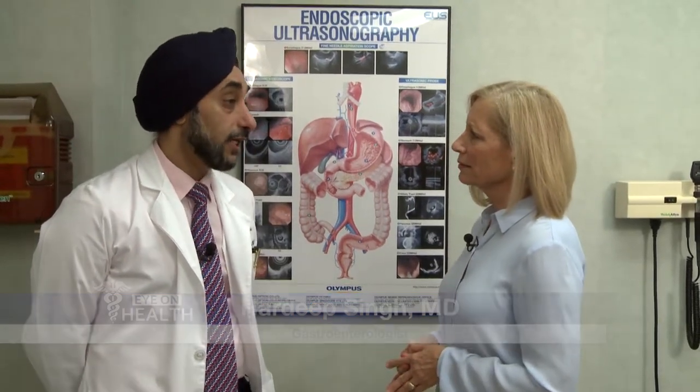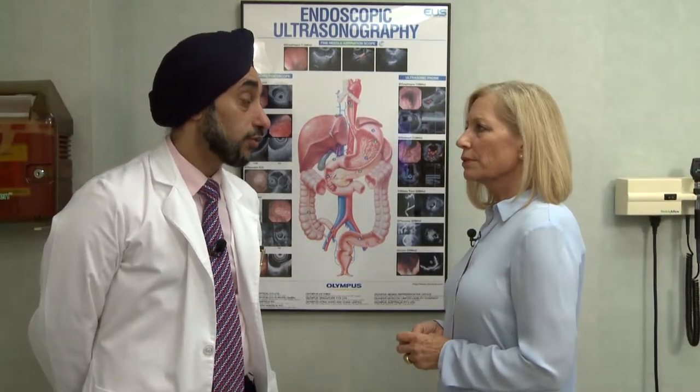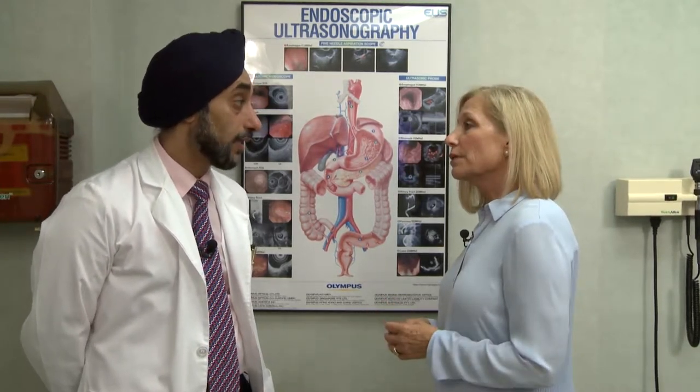Dr. Hardeep Singh is here to tell us more. What does endoscopic ultrasound mean? Endoscopic ultrasound is a technique wherein we put an endoscope down into the body and do an ultrasound from inside. And you don't normally do that with an endoscopic procedure? No, because a routine endoscope doesn't have any ultrasound. So you can only look at the mucosa, but you can't look through the wall of the lining of the stomach or the small bowel.